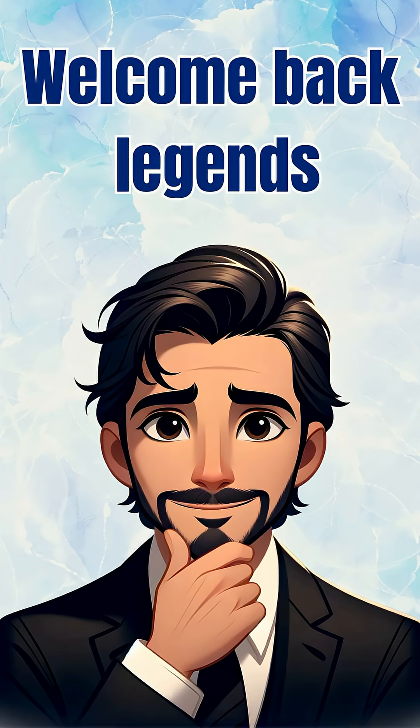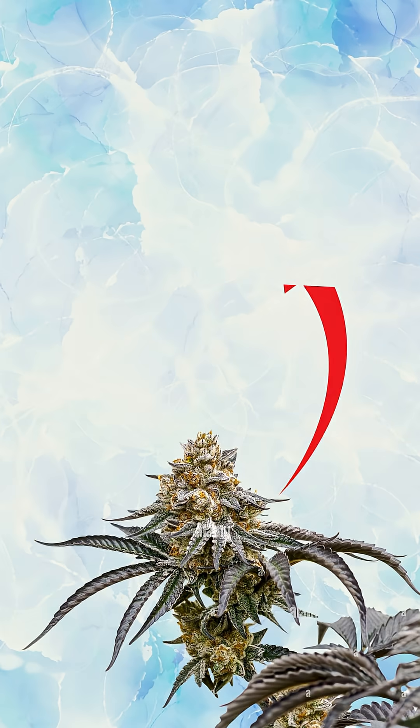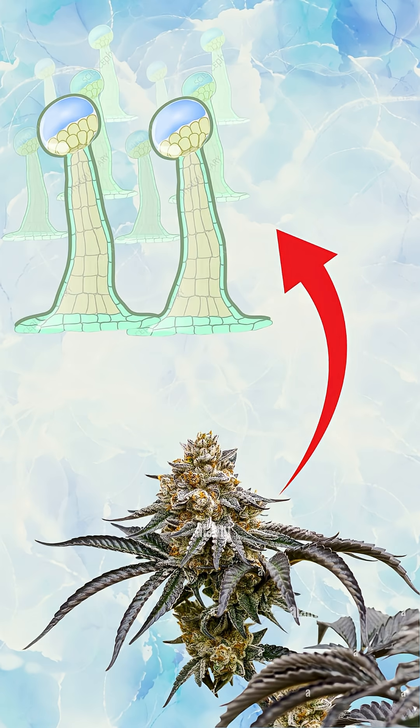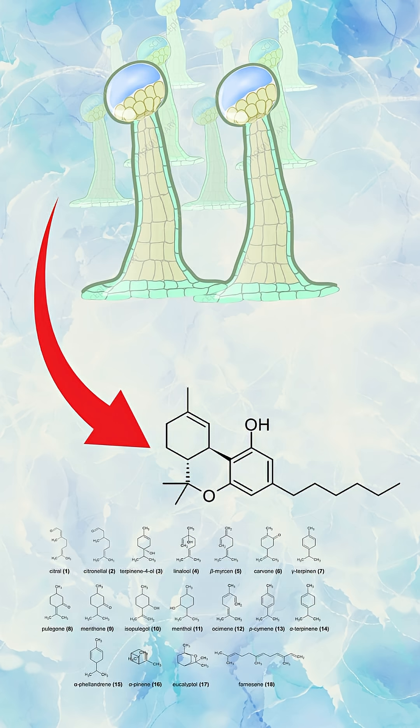Welcome back legends. Let's talk about what makes cannabis buds look frosty white. This video is for educational purposes only — check the guidelines and laws in your country or region. That frost comes from trichomes, tiny resin glands that cover the flower. They're responsible for producing cannabinoids like THC and aromatic terpenes.